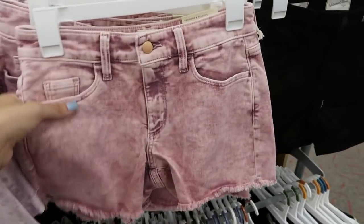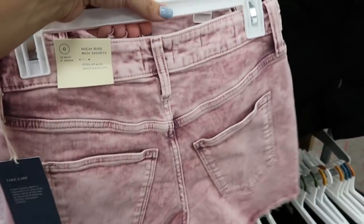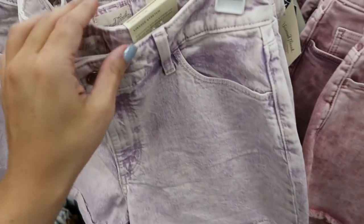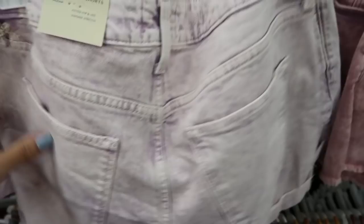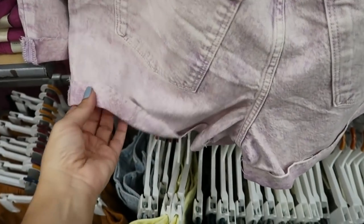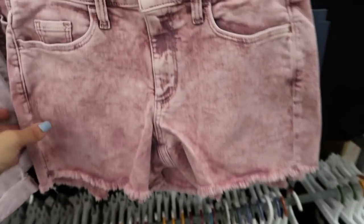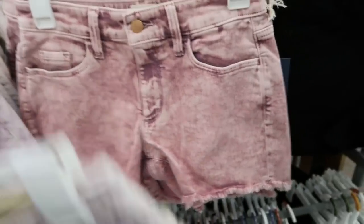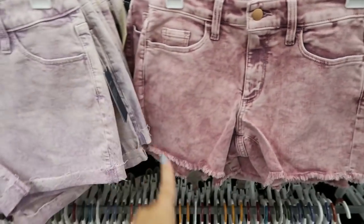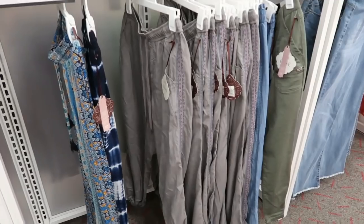The tie-dye style shorts are also on sale for $12 this week — the high-rise midi in pink and purple. These are the vintage midi shorts with a roll-up raw hem; they look a little longer but they're about the same length. These are from Knox Rose.